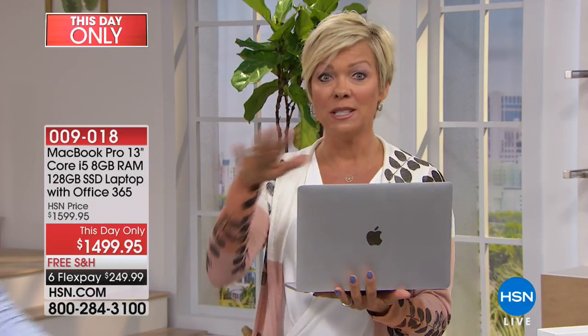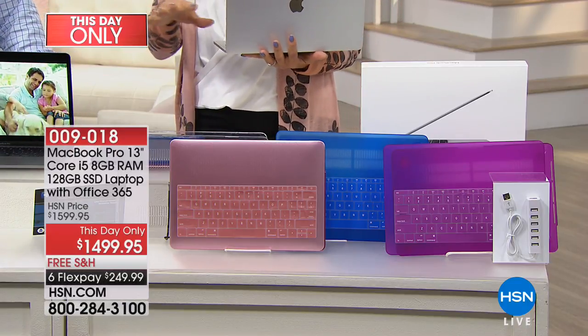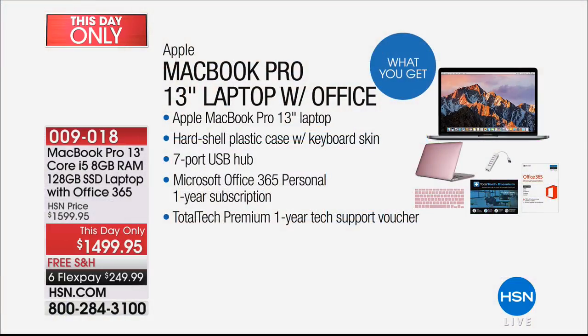So I'm holding the silver — silver or gray. Because we include the case, you can choose clear, blue, purple, or rose gold. There are only 20 of each in all colors and cases, so don't wait if you want it. You're getting everything out of the gate — the Apple MacBook Pro 13-inch laptop, the hardshell plastic case with keyboard skin, and a seven-port USB hub. That's awesome for attaching a mouse and charging multiple devices.